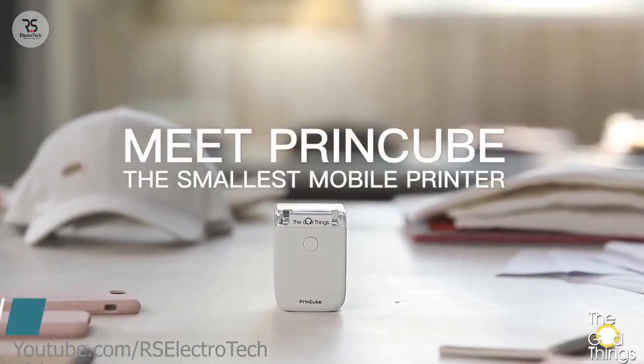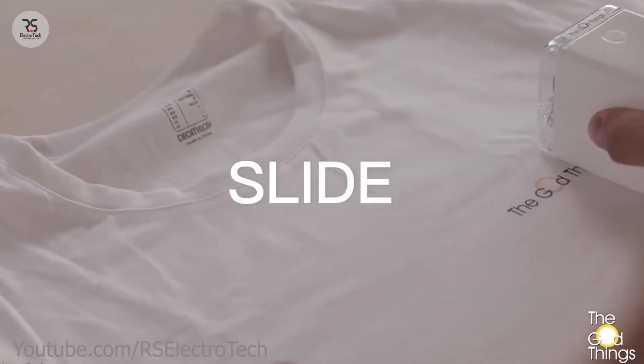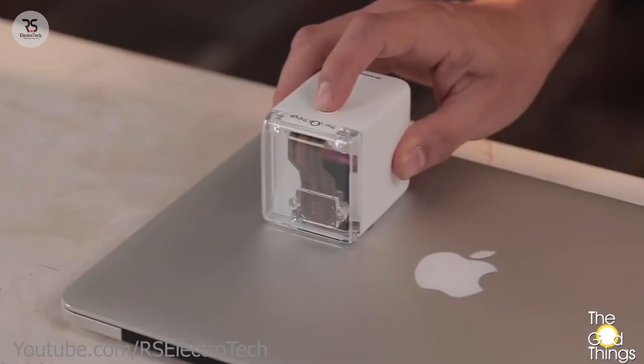PrintQue — usually printer machines are big enough. I'm not talking about text printers; I'm talking about cloth printers that are very expensive. But this portable printer is the solution.